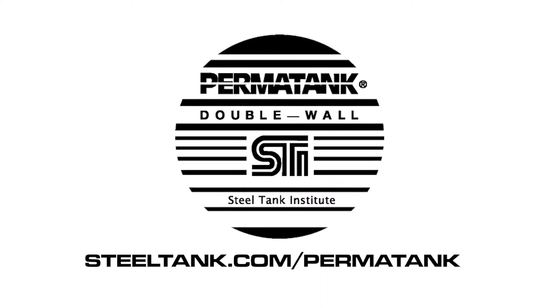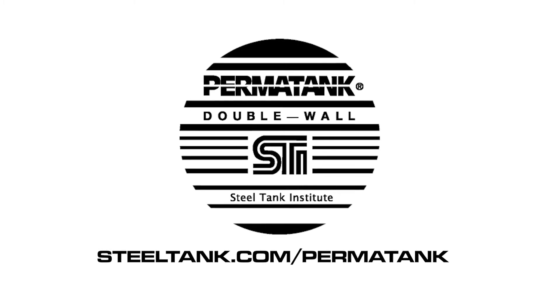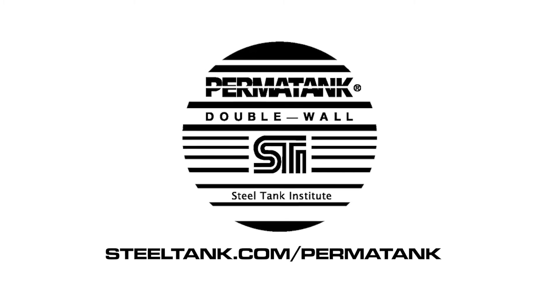To find an STI member fabricator or for more information, visit steeltank.com/permatank.